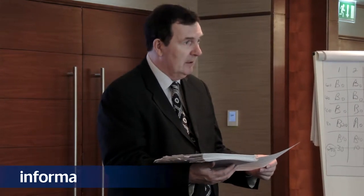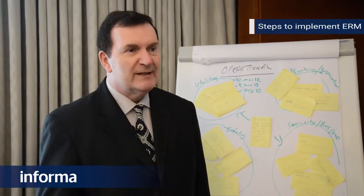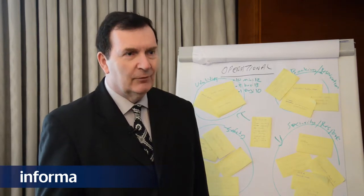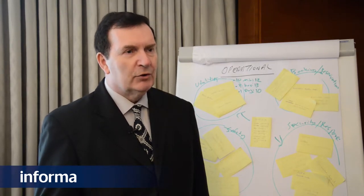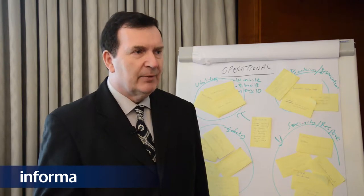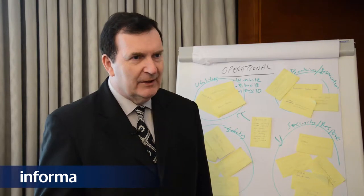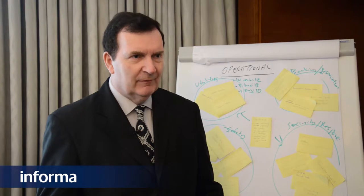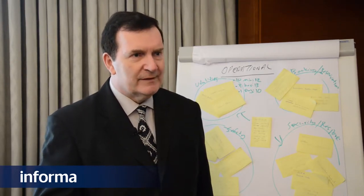Let's talk about the steps to implement an ERM process in your organisation. It's important to realise that risk has been around forever, but the formalised approach to risk management is still relatively new. The first step is to build on what you're already doing — look at the things that are going well and try to create a process around that.